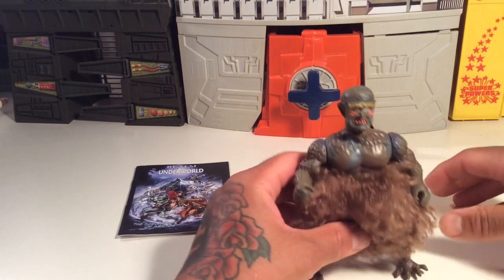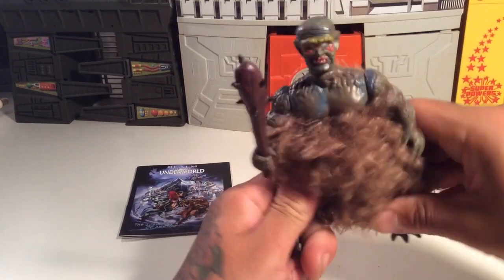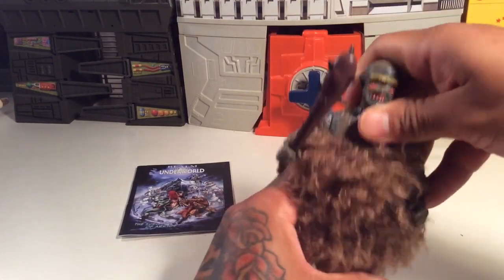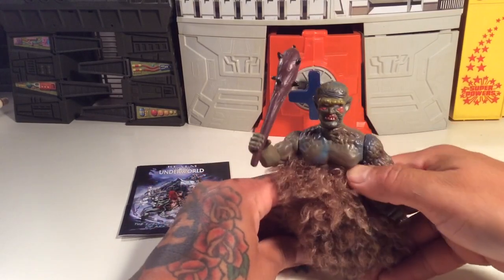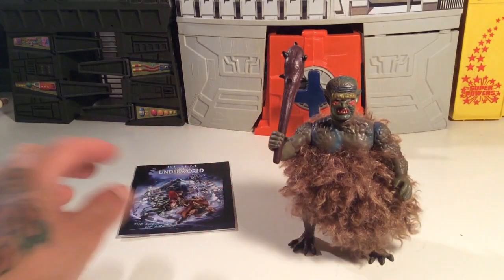You don't want to rub on his little skirt thing too much. This dude's funny. He's got 5-point articulation — legs, arms are a little tight, and head. So that's pretty cool. He's a Cyclops. That's pretty cool.